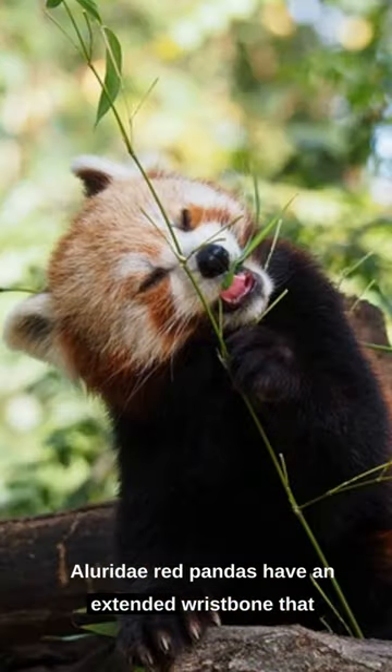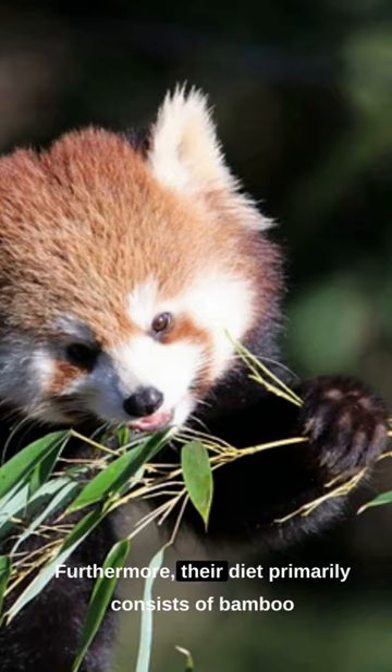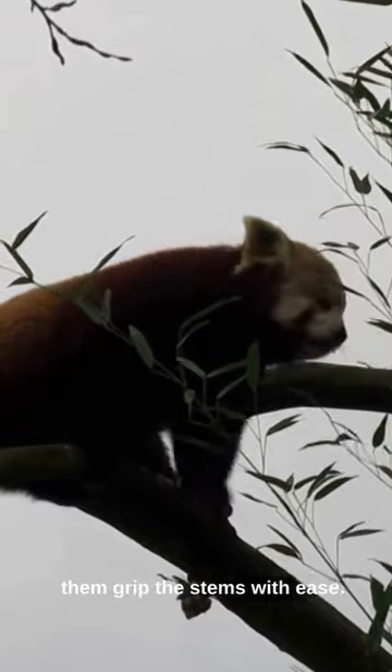Red pandas have an extended wrist bone that acts as a thumb, aiding their dexterity. Furthermore, their diet primarily consists of bamboo, and they have a pseudo-thumb that helps them grip the stems with ease.